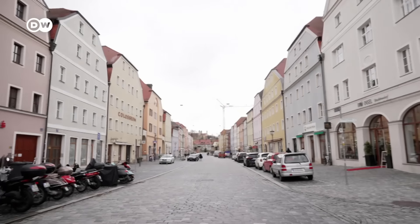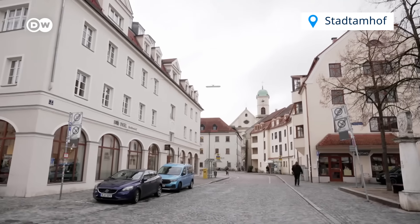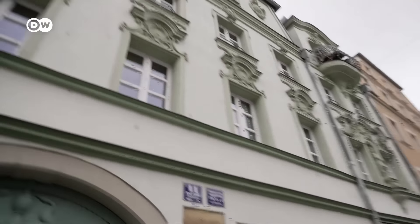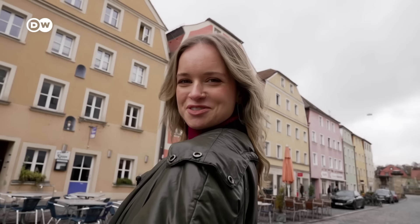Across the bridge, there's the tiny island of Stadtamhof. It was once a separate medieval village, and now all of these colourful buildings are protected by UNESCO. Cute!